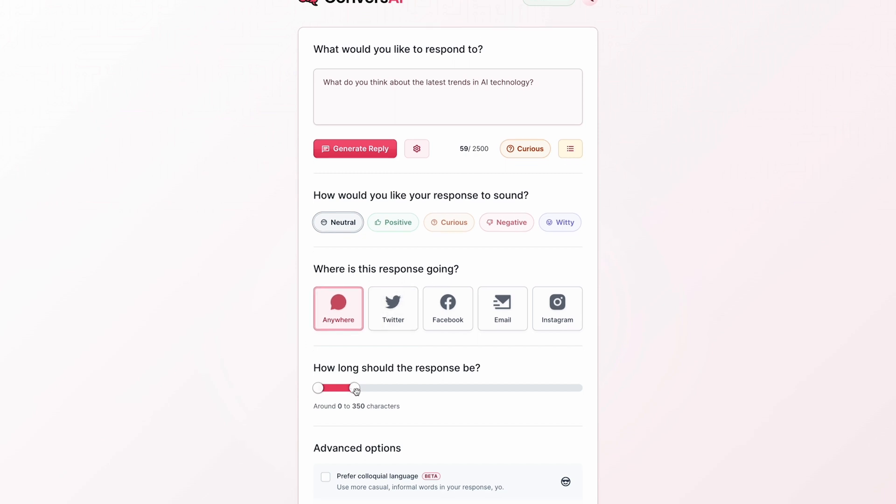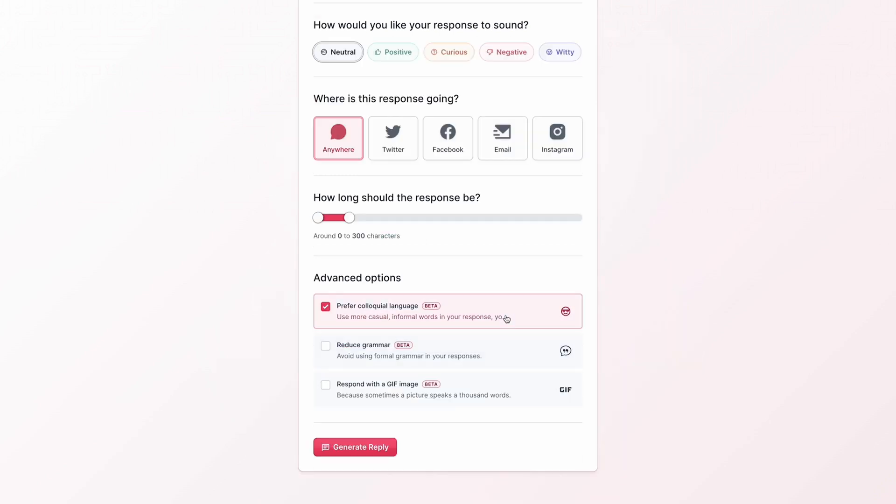Is it going to be a 240-character tweet or for a longer email? And with advanced features, you can change the style, vocabulary, or grammar type. You can even respond with a gif.